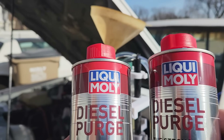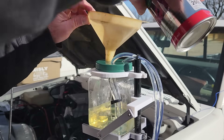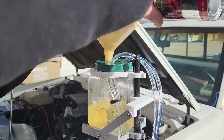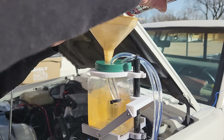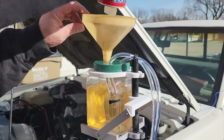We're actually going to be doing a double shot of diesel purge. The first shot is going to be a 50-50 mix, and once most of that's consumed, we'll add the second shot which will be close to pure diesel purge. It takes a few minutes for the diesel purge to completely mix, and when it does, you can hear the difference in the way the engine sounds.